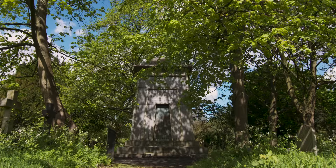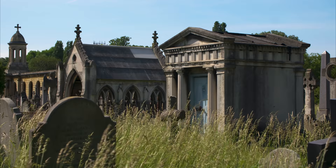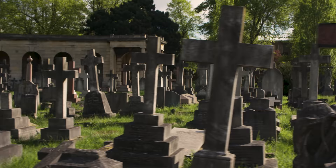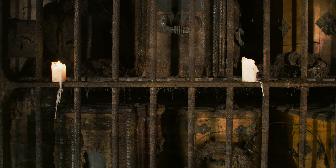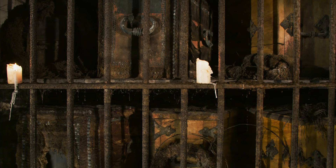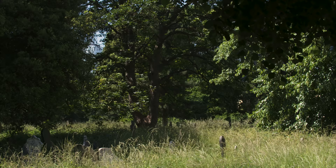A wealthy family might invest in a mausoleum to house several generations. The Victorian middle classes could aspire to an elegant headstone. A shelf in the underground catacombs was more affordable, but the idea didn't catch on and many remain empty to this day. A common or shared grave was cheaper still, with no headstone to mark your last resting place.